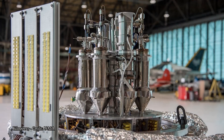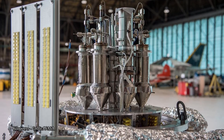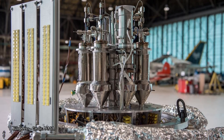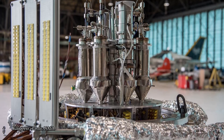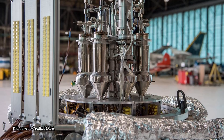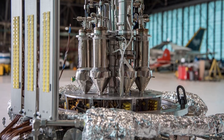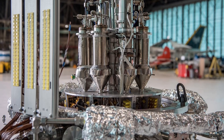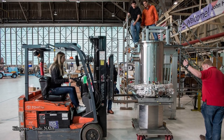That's where Kilopower enters the picture — the agency's effort to develop a power system that relies on uranium-235 instead of plutonium-238. As the uranium atoms are split, they produce heat, which converter systems turn into electricity. The project includes a few different designs, each of which would last about 10 years but be a different size and generate a different amount of power.